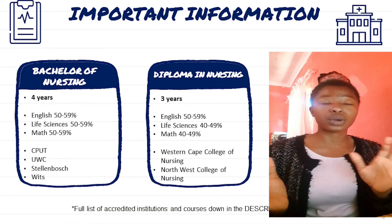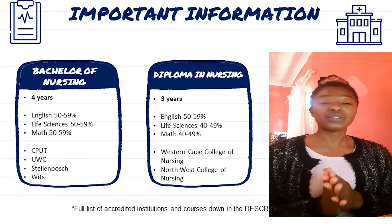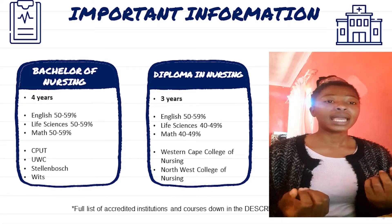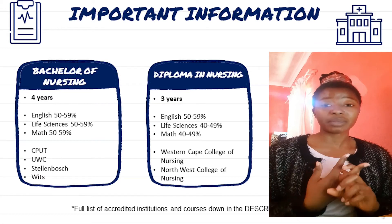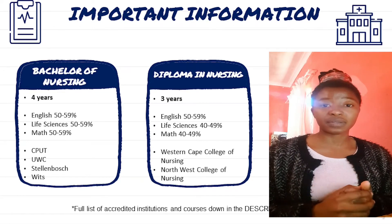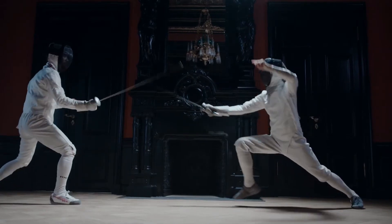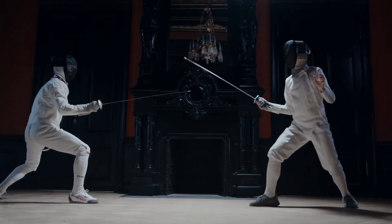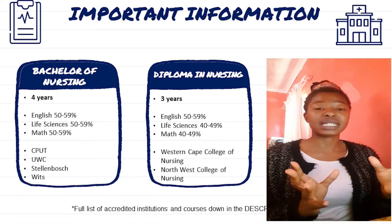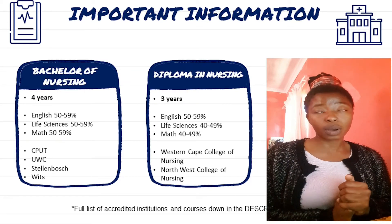Each course has different entry requirements. For a Bachelor in Nursing, it's a four-year degree at a university, and you're required to have English, Life Sciences, and Mathematics — all above 50%. However, do not aim for the minimum requirements, because nursing is a very competitive field. You'll be competing against people with 70s and 80s in their subjects, and universities take top students first.